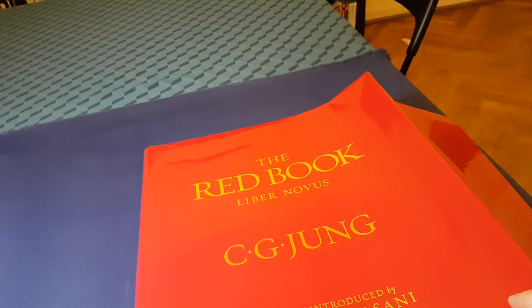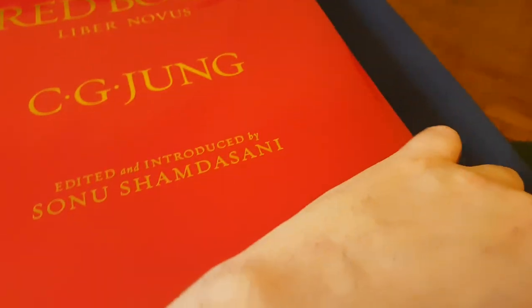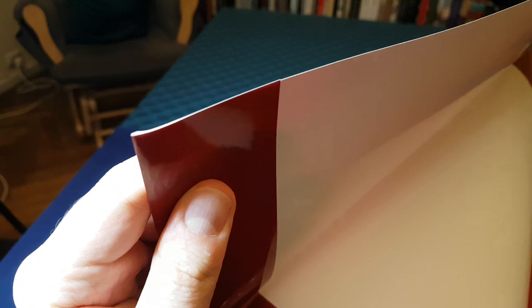It's a nice cloth cover. The dust cover itself — to be honest with you — I think for the price they could have done better. It's just very glossy paper, not the thickest, although relatively thick, and you can see it's just been folded over down the edges.